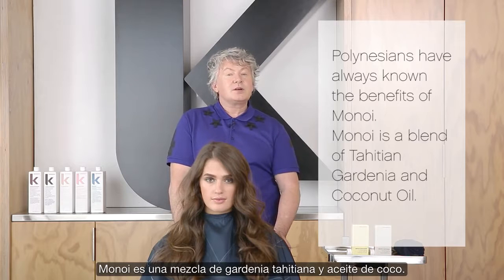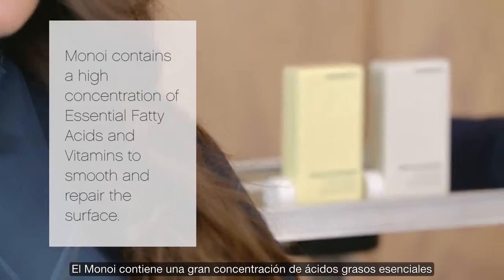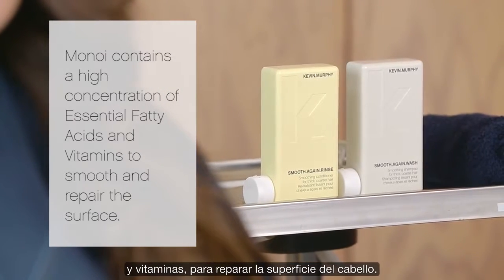Polynesians have always known the benefits of Monoi. Monoi is a blend of Tahitian gardenia and coconut oil, and it contains a high concentration of essential fatty acids and vitamins to repair the surface of the hair.